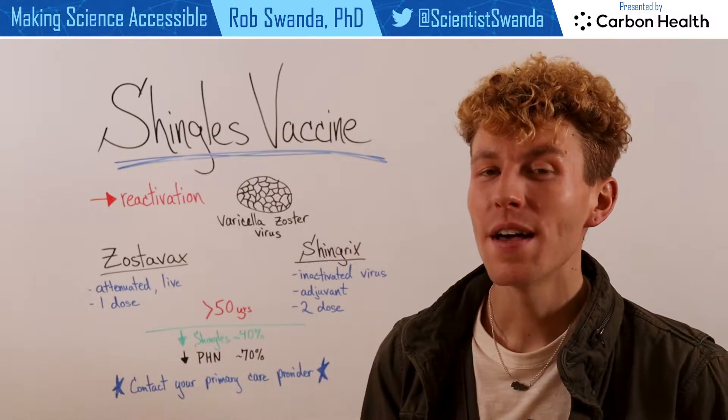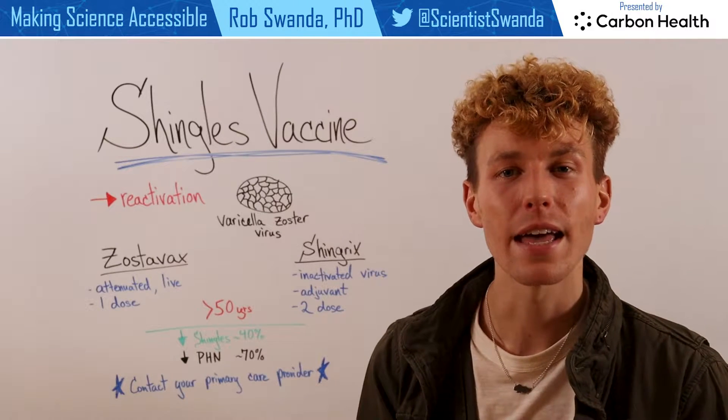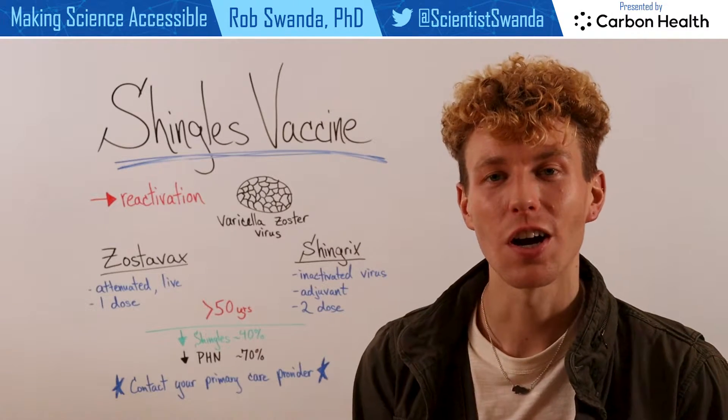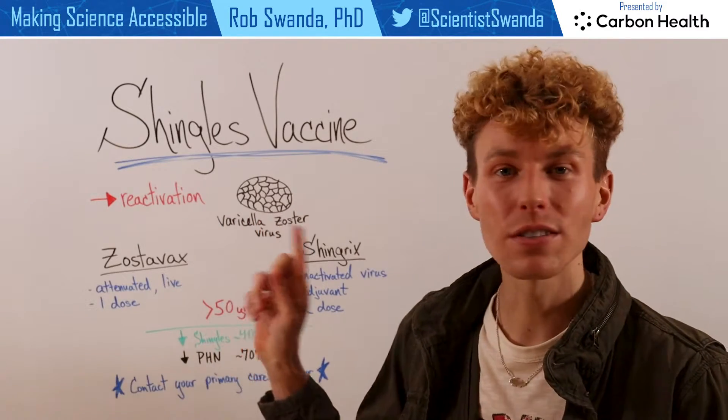Hopefully you caught our last video that discussed the differences between the conditions chicken pox and shingles, both of which are caused by the same virus. And today I want to break down the shingles vaccine.